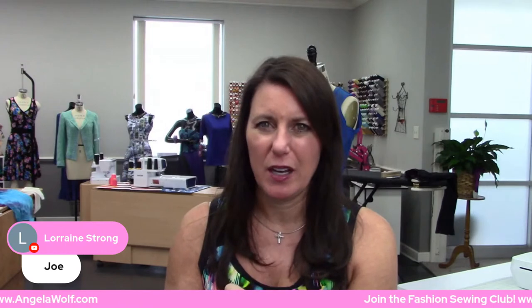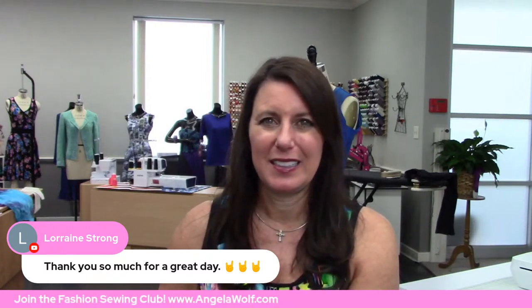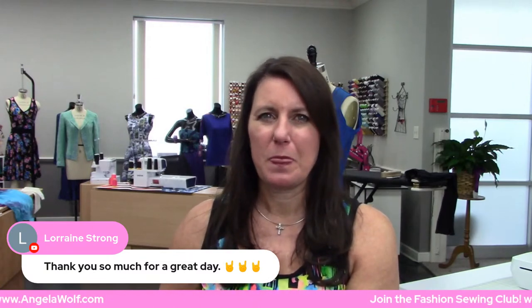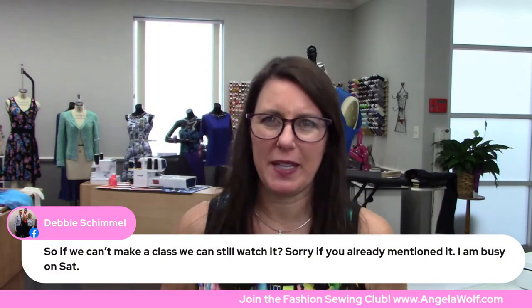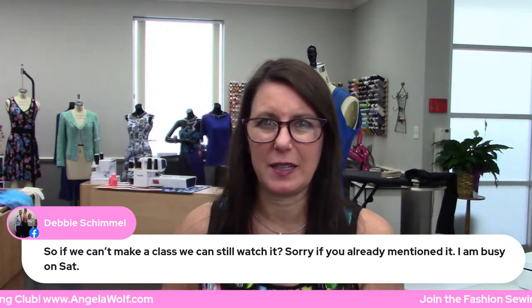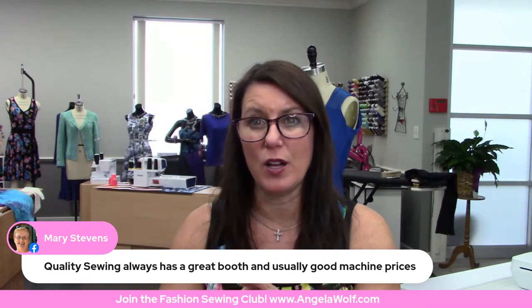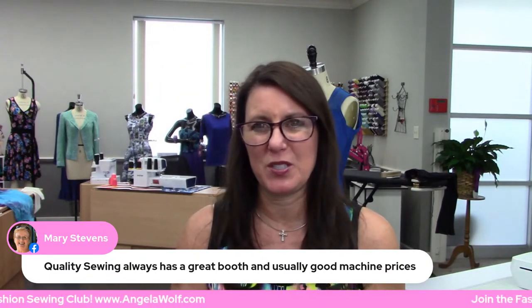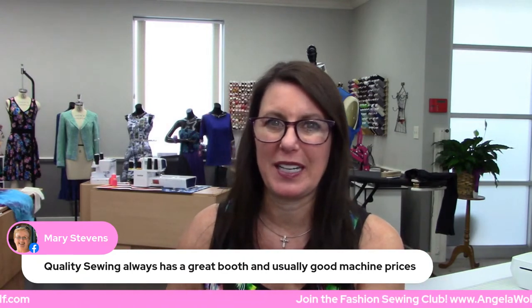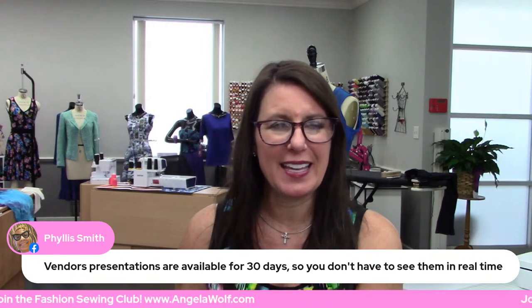I think Joe has a 45-minute one on dress forms too, which looks great! Great to see you Lorraine — I loved your backdrop. Debbie, if you can't make a class you can still watch it — I think so, but you'll want to double-check. Mary — Quality Sewing. One of our Brother educators is teaching there and all of her classes are full. She's showing how to do quiltbroidery, which we all love, and I'm sure she'll be using the Luminaire. But they have waiting lists. Phyllis says vendor presentations are available for 30 days — thank you Phyllis!